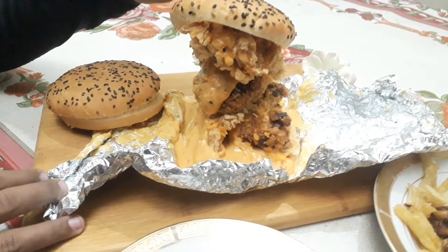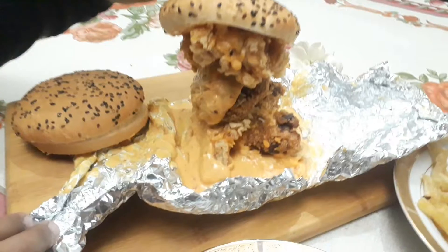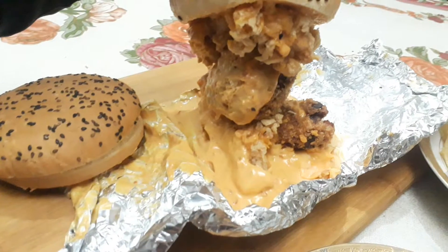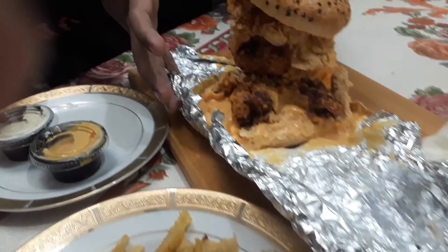Now to the fun part — the Heart special burger. This burger is known as the tallest burger. It has 3 chicken zingers and 2 chicken balls. It's overflowing with cheese and sauce. It really is exquisite food art — you can see it is tall.